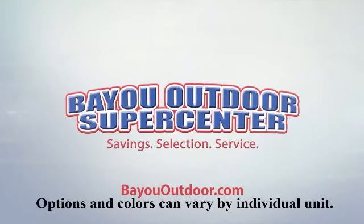Bayou Outdoor wants to get you ready for outdoor fun with a boat or RV of your dreams. We carry over 200 new and used motorhomes, fifth wheels, travel trailers, toy haulers, and folding campers from some of the most popular brands. Stop by today or visit us online at BayouOutdoor.com. Bayou Outdoor Supercenter — providing savings, selection and service for over 40 years.